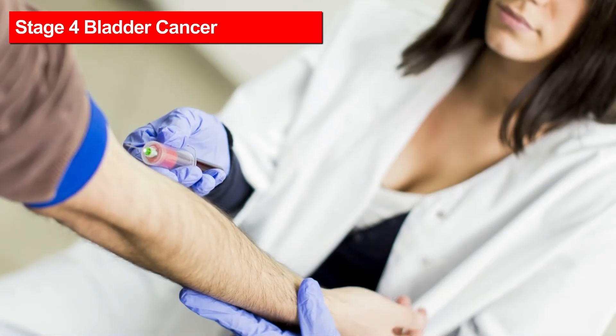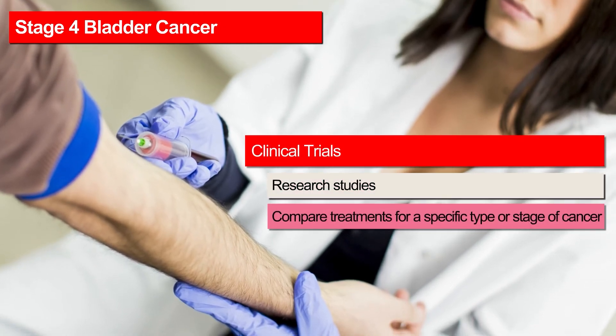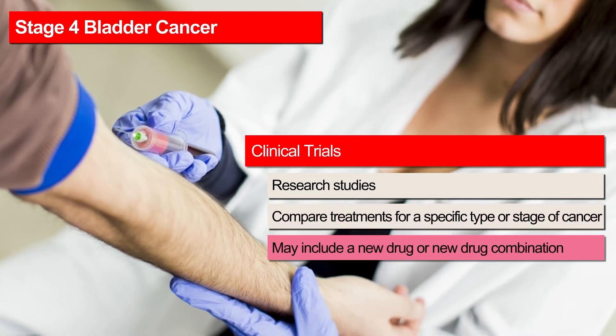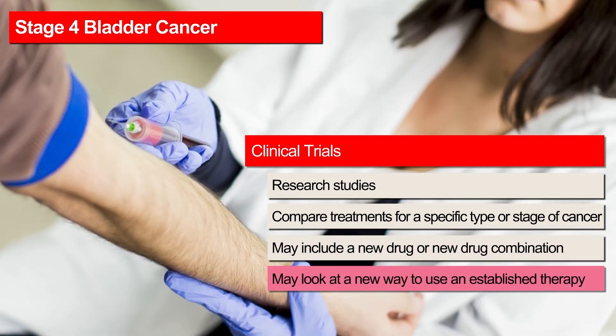Patients with stage 4 bladder cancer should also consider clinical trials as a treatment option. A bladder cancer clinical trial might be studying new drugs, new drug combinations, new surgical or radiation techniques, or a new way to use an established therapy.